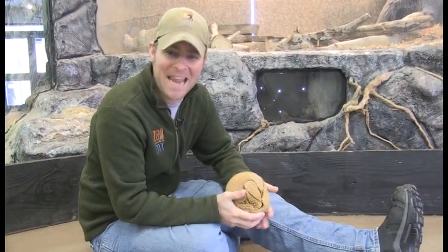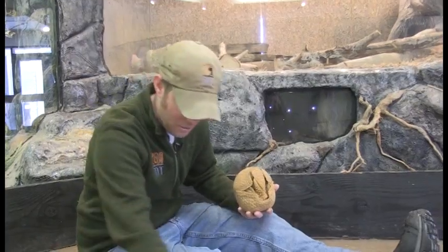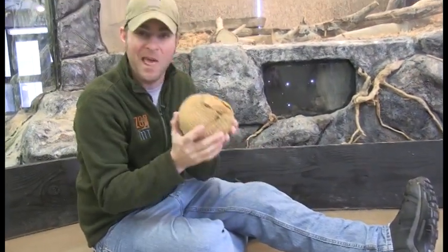Hey guys, Jeff the Nature Guy, and we've got some pretty cool things we want to talk about today: shells. Now when you think of the word shell, you probably think of either a turtle shell or a sea shell. We're going to talk about just those two things for sure, but also this shell.